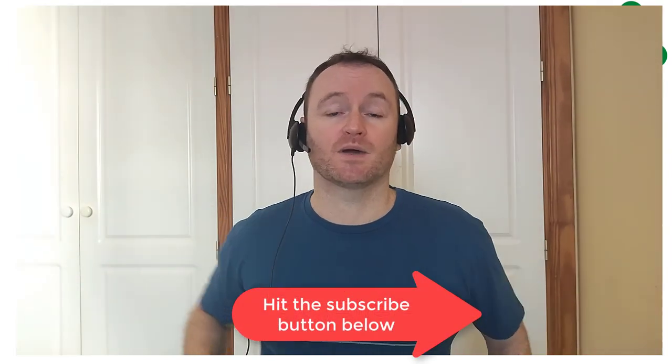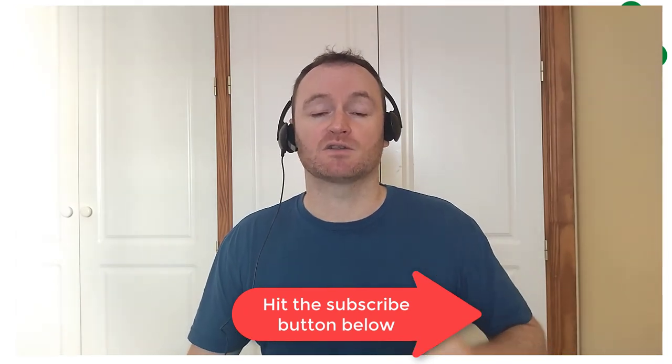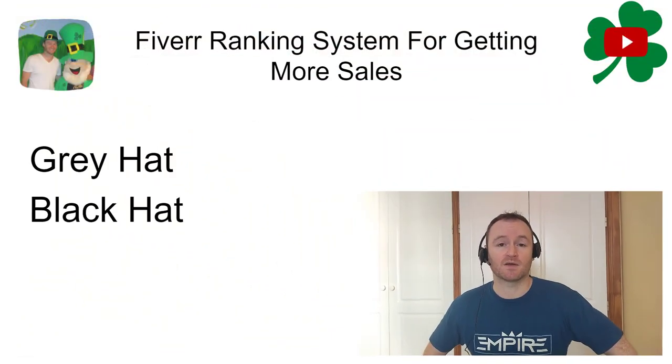Please take a moment to go below this video and hit the subscribe button, but also please leave a comment in the comment section below to let me know what you're struggling with when it comes to internet marketing. Is it building a Fiverr account that makes sales? Is it getting traffic to your websites, or making websites? Let me know and I will create a future training video on that for you.